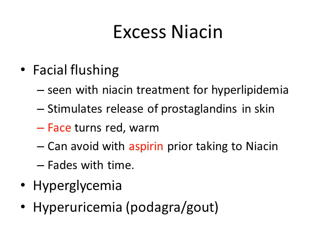If we get excessive niacin in our body, we will see symptoms such as facial flushing, seen with niacin treatment for hyperlipidemia, which stimulates the release of prostaglandins in the skin, turning the face red and warm. This can be avoided by taking aspirin prior to niacin and will fade with time. Other symptoms include hyperglycemia and hyperuricemia, which can lead to gout and pseudogout.